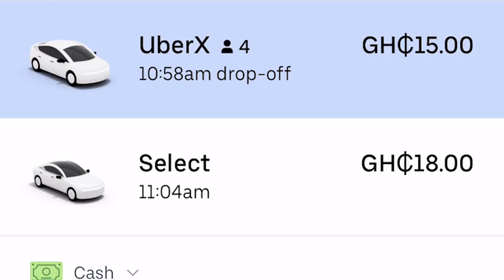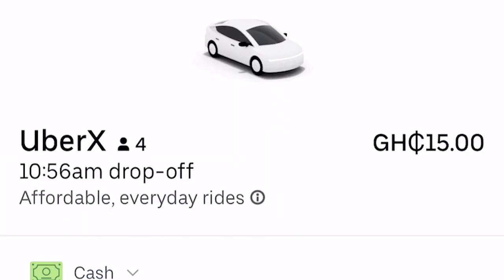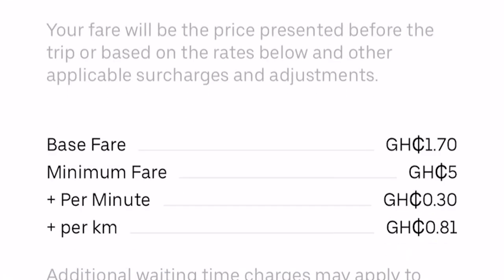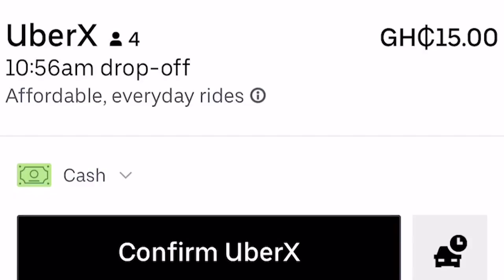Now let's look at car options available. Uber has UberX — the cheaper version described as a four-seater affordable everyday ride. Your fare will be the price presented before the trip or based on the rates listed, with additional waiting time charges applying if the driver waits more than five minutes at 0.3 cedis per minute.